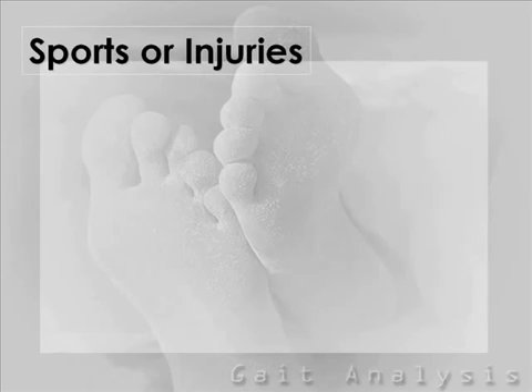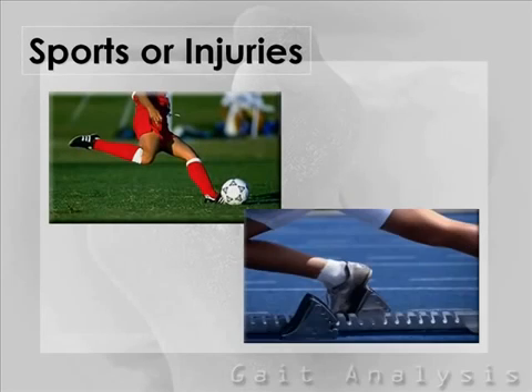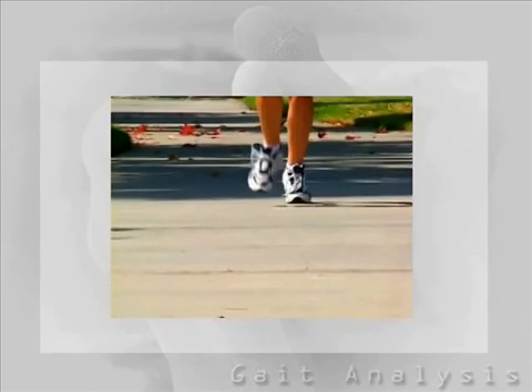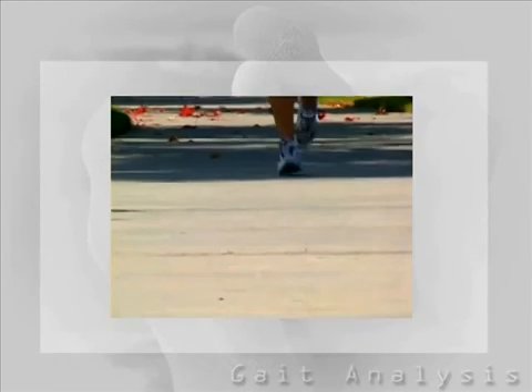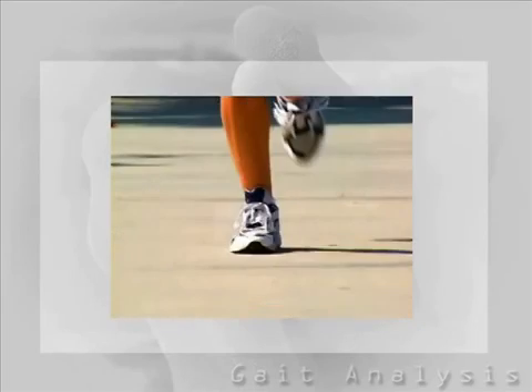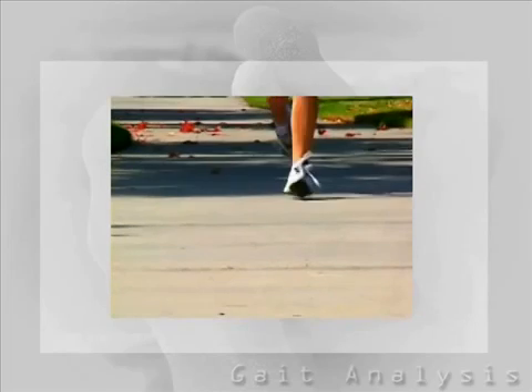Athletics are a key area where assessing your foot function and gait is critical. When you run, your foot is striking the ground with roughly three times your body weight, and these pressures can create significant problems with body movement and function. With technology, we can now enhance technique and performance, evaluate and prescribe appropriate footwear for the specific activity, and retrain certain techniques and muscles after injury.